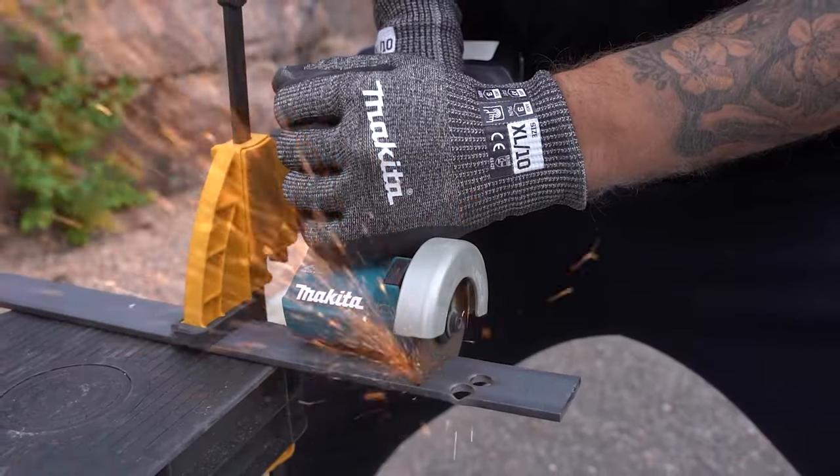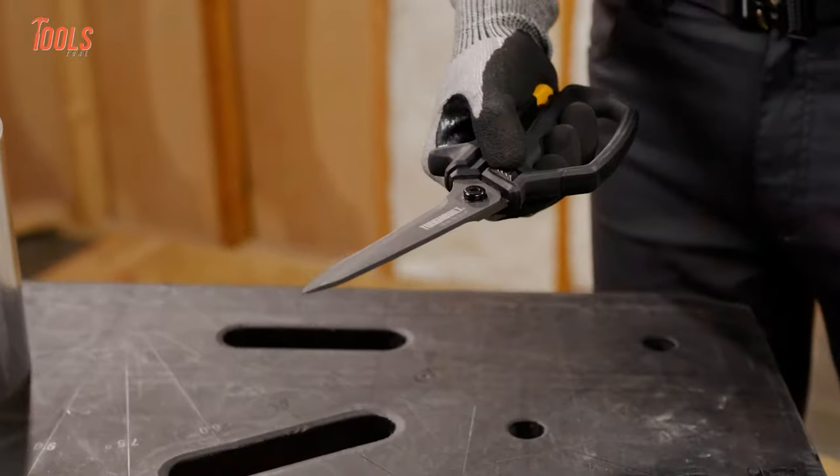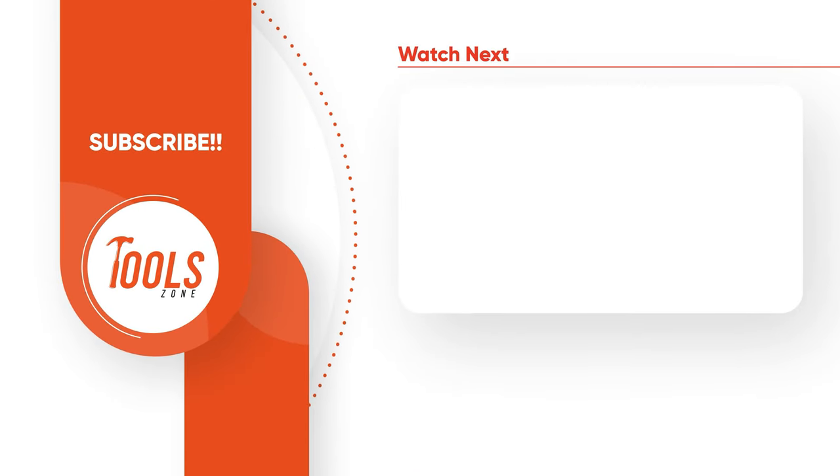So these were all the new tools announced from Milwaukee, Makita, Ryobi, Toughbuilt, and Rigid. Thanks for watching — like, comment, and share it with your friends if you found this video helpful, and subscribe to our channel if you want more videos like this on your feed.